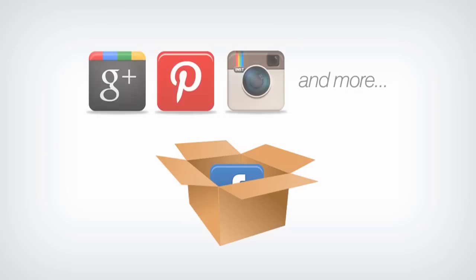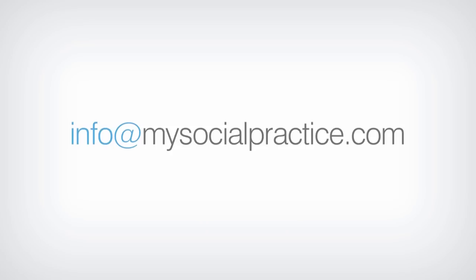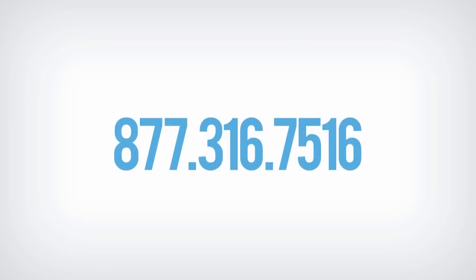All of this and more is included in one social media marketing solution for your practice. Drop us an email at info@mysocialpractice.com or call us at 877-316-7516. Thanks for your time — we look forward to working with you. Let's get started.